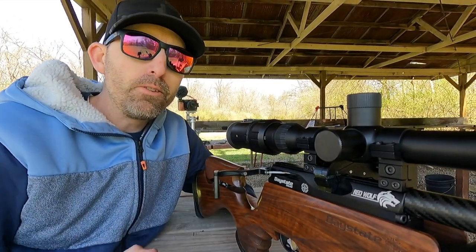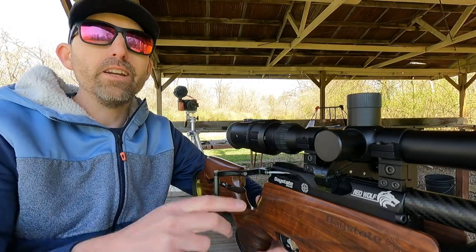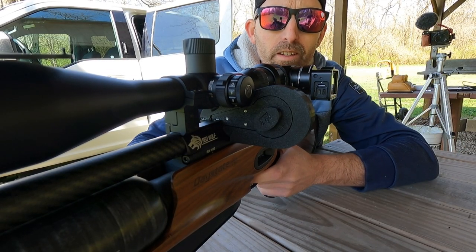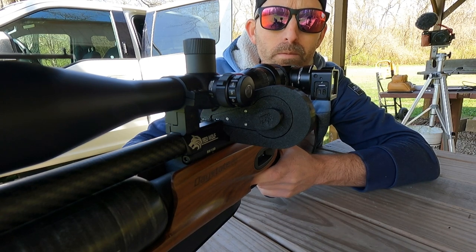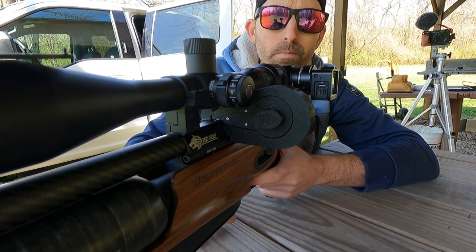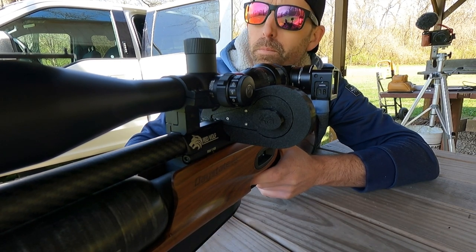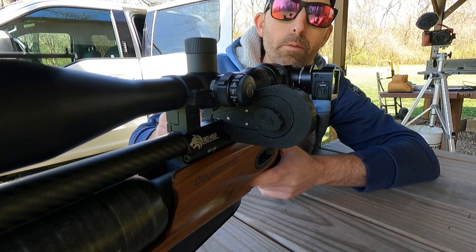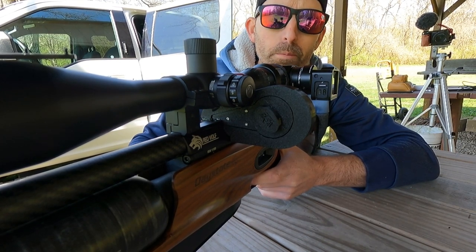Lots of options with this great accessory. Watch this magazine cycle as I shoot it — nice and smooth. That's exactly the type of action you want when you're shooting a competition.